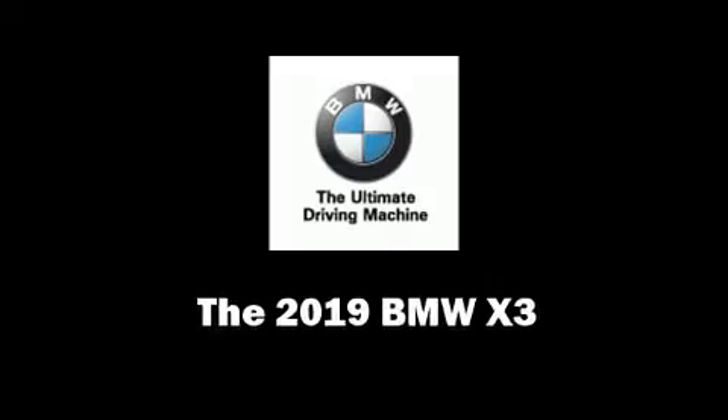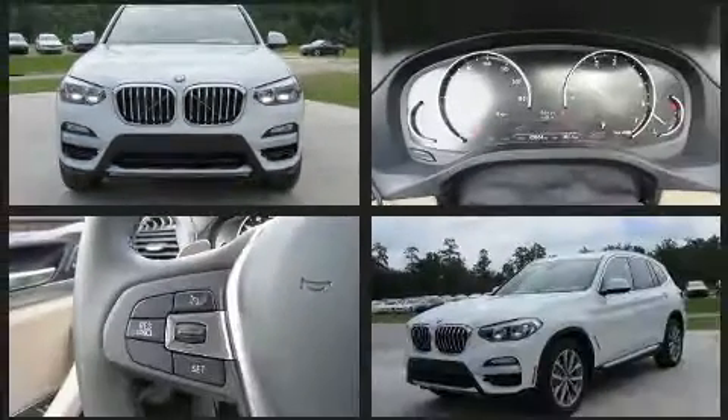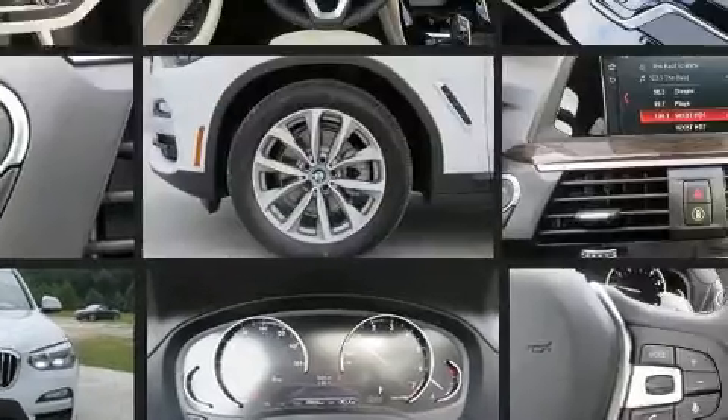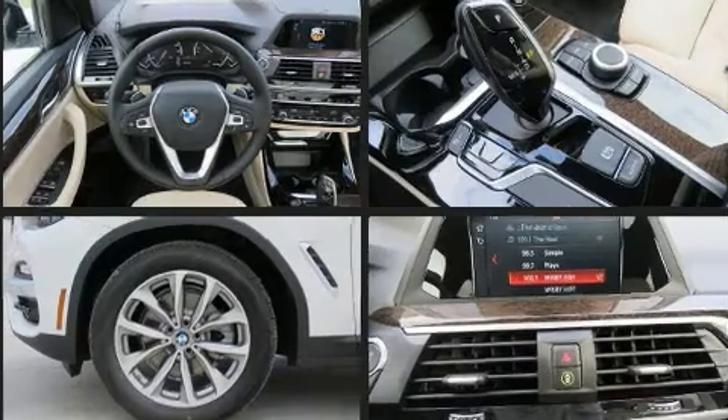Load your family into the 2019 BMW X3. It features an automatic transmission, rear-wheel drive, and a two-liter four-cylinder engine. A turbocharger further enhances performance while also preserving fuel economy.